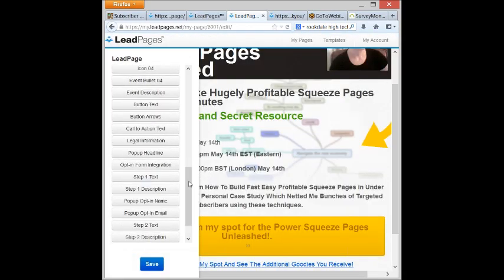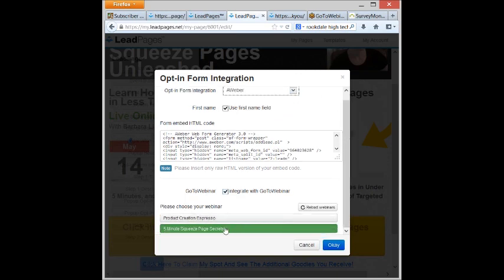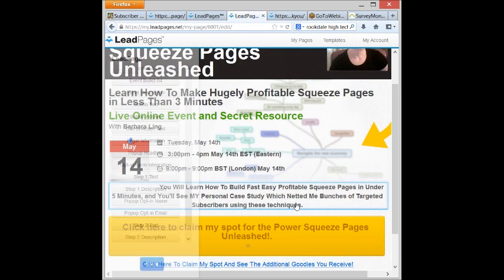Here's what you're also going to love: opt-in form integration. I can choose my AWeber, GetResponse, or other autoresponders. But more importantly, I'm also able to do one-click registration for my webinars. Is that grand or is that grand? That is what myleadpages.net does for you — it does one thing brilliantly. It enables you to create gorgeous, effective squeeze pages.